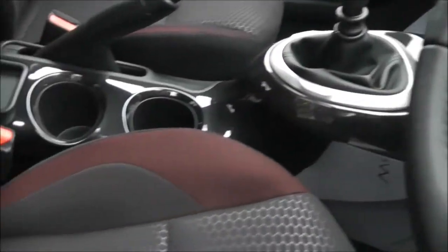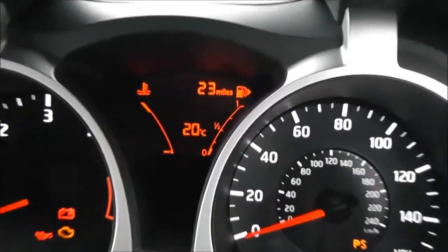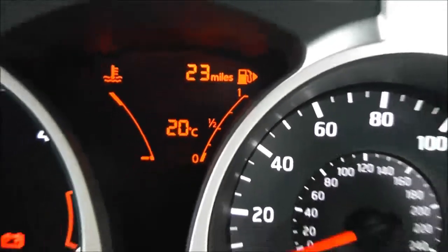Inside, the upholstery is black with red trim in cloth and in perfect condition. Looking at the mileage — as mentioned, it's a pre-registered vehicle so it's delivery mileage only. This one is currently on just 23 miles.